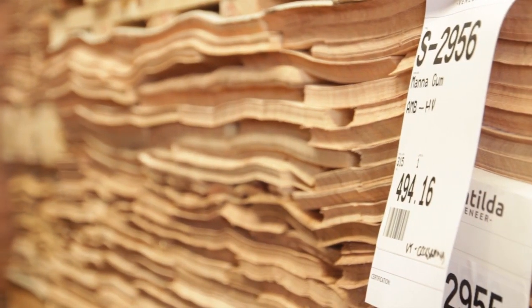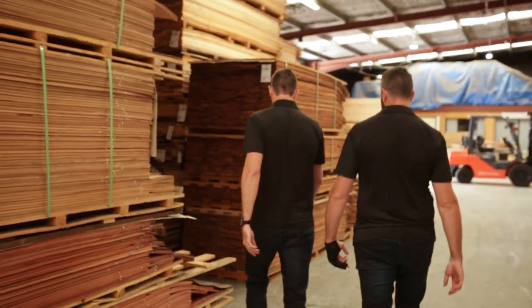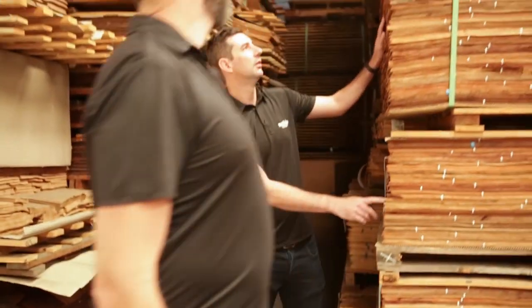Matilda veneer has a great range of different veneers, particularly from Australia and the Pacific region. We have between 1.2 and 1.4 million square metres of veneer in stock. We have such a broad range of colours, features and grains that really, it's endless in what you can do with the veneers that we have.